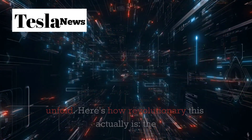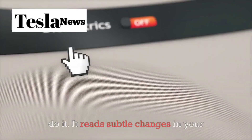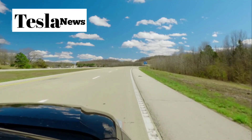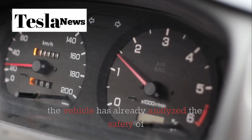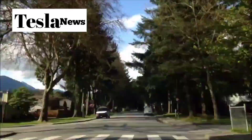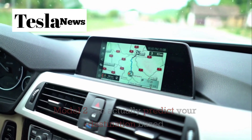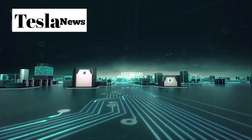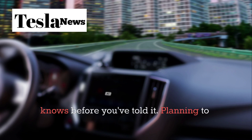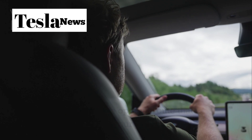Here's how revolutionary this actually is. The Model 2 can predict that you're going to change lanes before you've even consciously decided to do it. It reads subtle changes in your heart rate, eye movement, and even muscle tension to understand your intentions. By the time you signal your lane change, the vehicle has already analyzed the safety of the maneuver, checked for vehicles in your blind spot, and optimized the trajectory. But the predictive capabilities go far beyond just driving maneuvers. The Model 2 can actually predict your destination based on your biometric patterns, the time of day, your calendar, and your historical driving data. Heading to work on a Tuesday morning? The system knows before you've told it. Planning to stop for groceries on the way home? It's already calculated the optimal route that includes your preferred store.